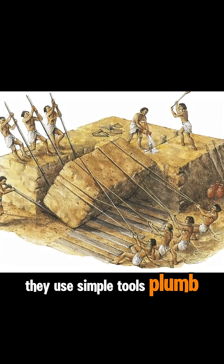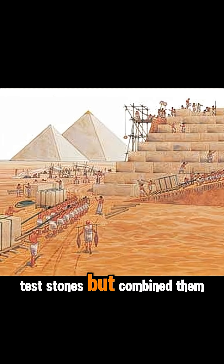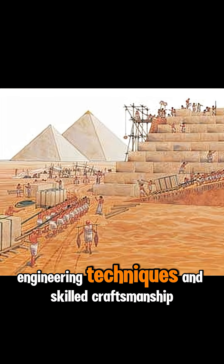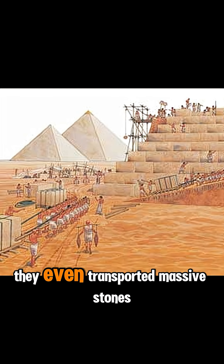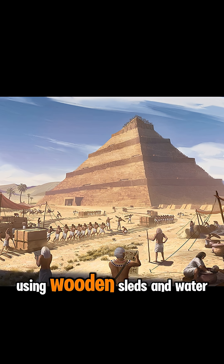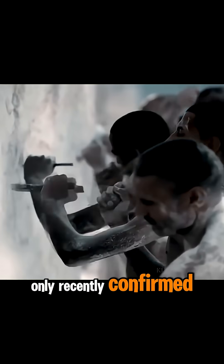They used simple tools: plumb bobs, water levels, wooden rulers, and test stones — but combined them with centuries of mathematical knowledge, engineering techniques, and skilled craftsmanship. They even transported massive stones weighing up to 80 tons using wooden sleds and water to reduce friction, a technique that modern scientists only recently confirmed.